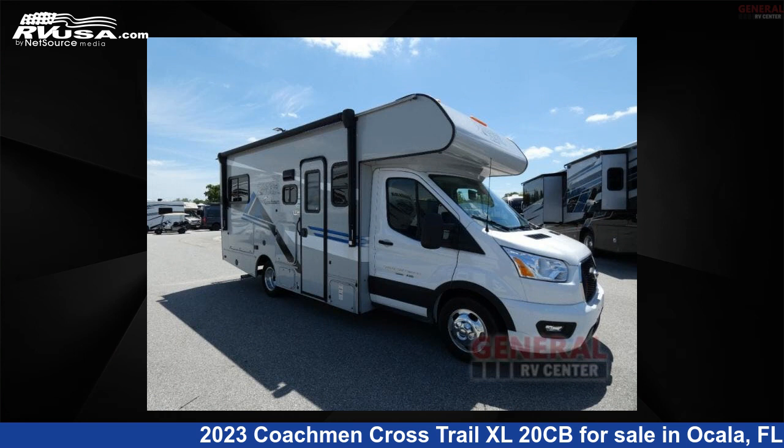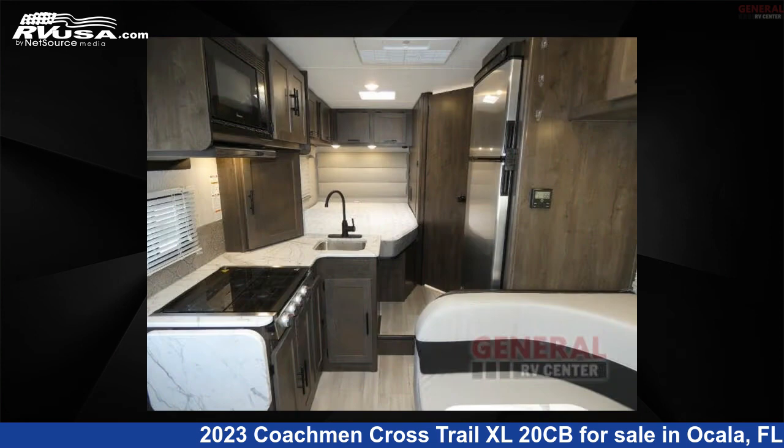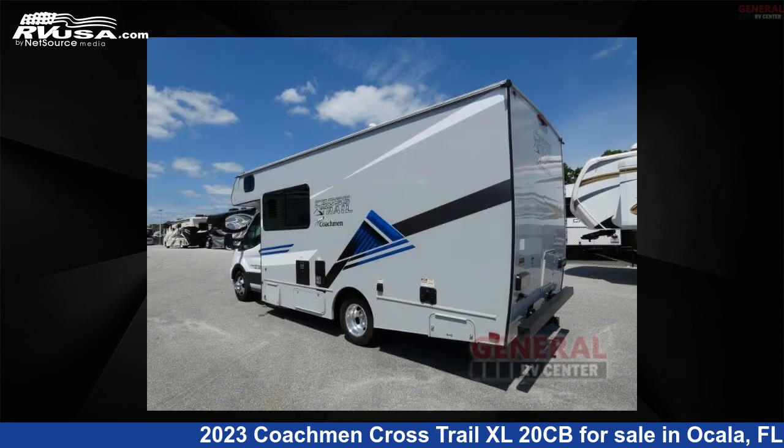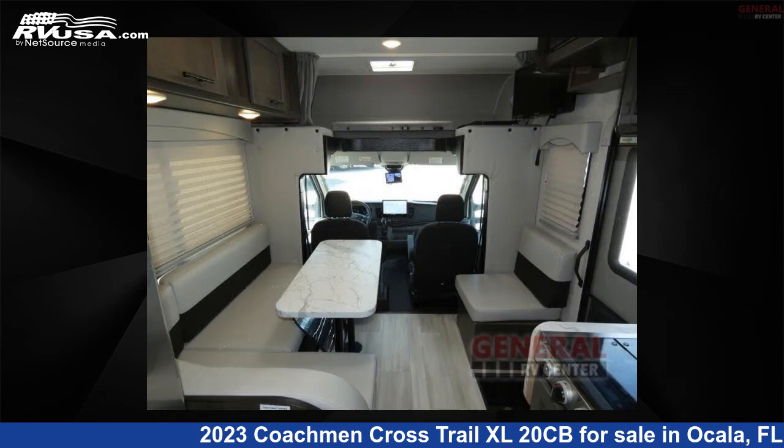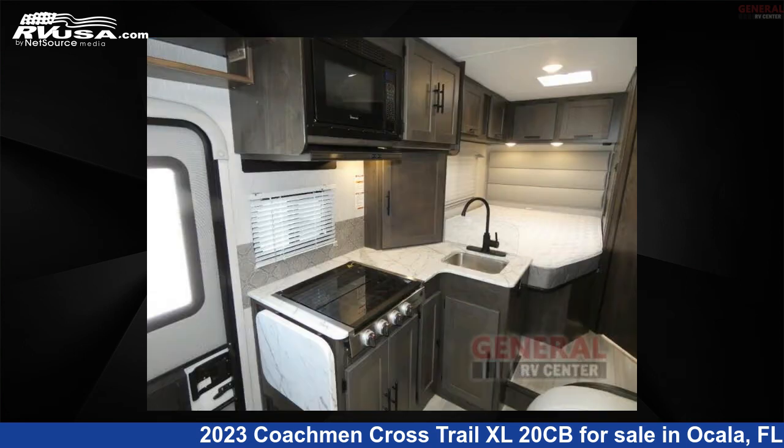This 2023 Coachman Crosstrail XL20CV is a Class C RV located in Ocala, Florida, 34473, and is offered for sale by General RV Center. Click the link in the video description to visit RVUSA.com and see more photos as well as the current price.